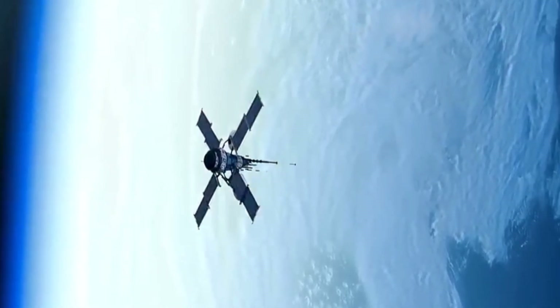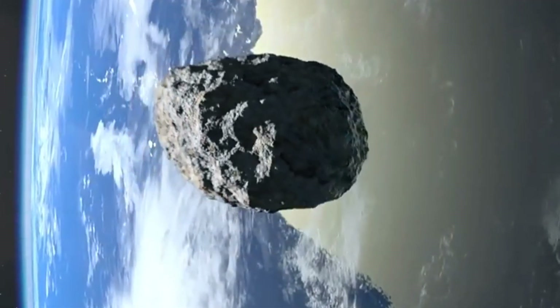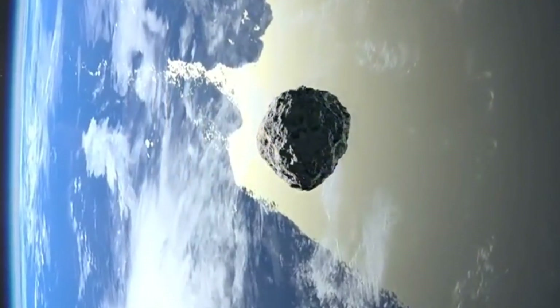If today's cosmic journey has fueled your curiosity and left you yearning for more brainy insights about the universe, consider hitting the subscribe button. Until our next cosmic exploration, take care and keep looking up.